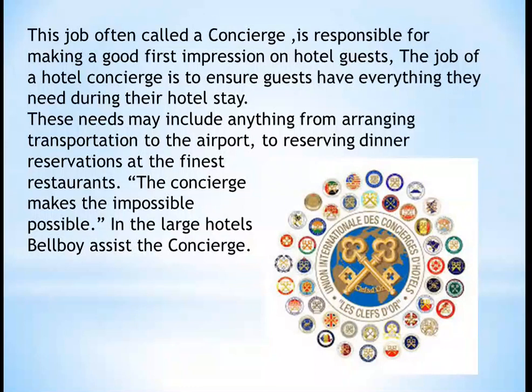The job of a hotel concierge is to ensure that guests have everything they need during their hotel stay. Their needs may include anything from arranging transportation to the airport to reserving a dinner reservation at the finest restaurant. The basic tagline is: the concierge makes the impossible possible.